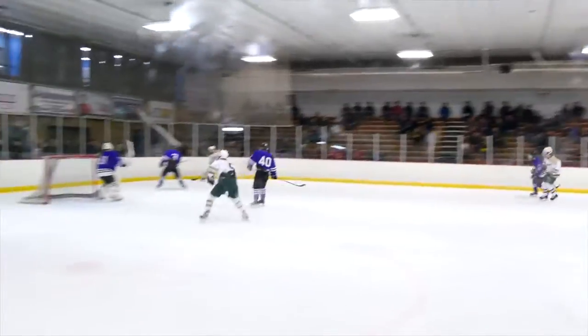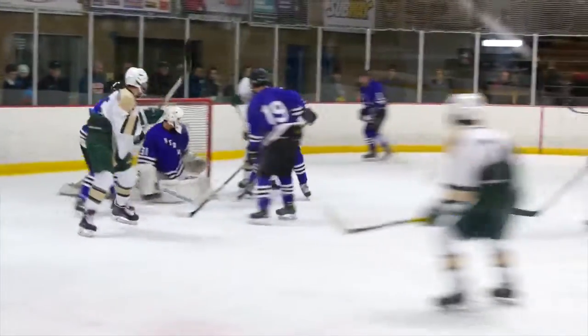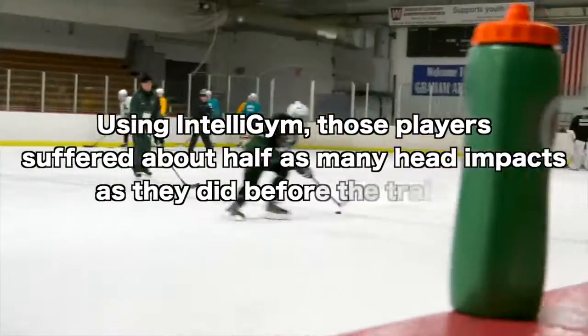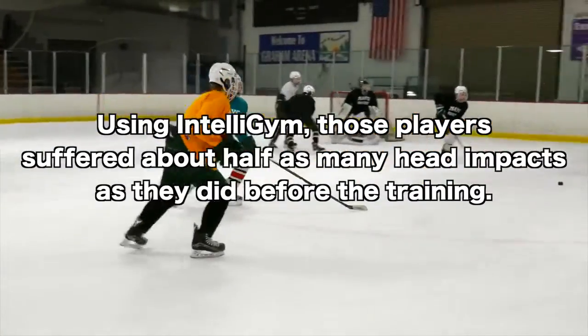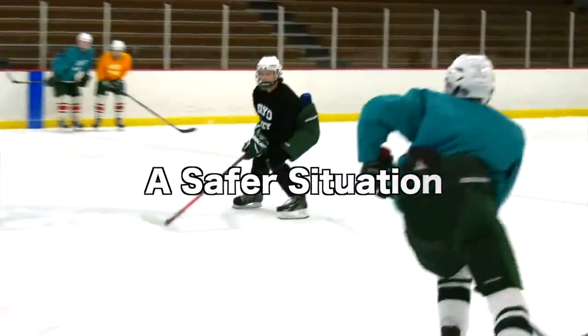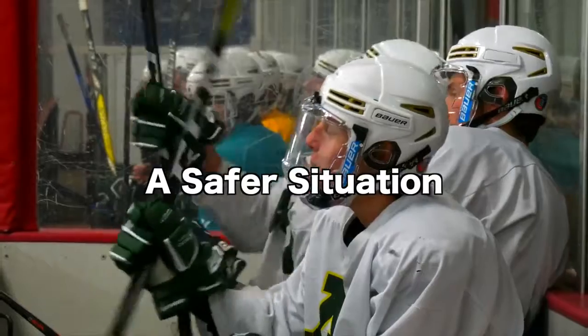Both my boys participated in the IntelliGym. It became clear that they were doing some things at the end of the season that they weren't necessarily doing at the start of the season, in terms of decision making and seeing the play. After ten weeks of the computerized cognitive training using IntelliGym, those players suffered about half as many head impacts as they did before the training. That should help them be a better player and put them in a safer situation, not being caught in as vulnerable a position.